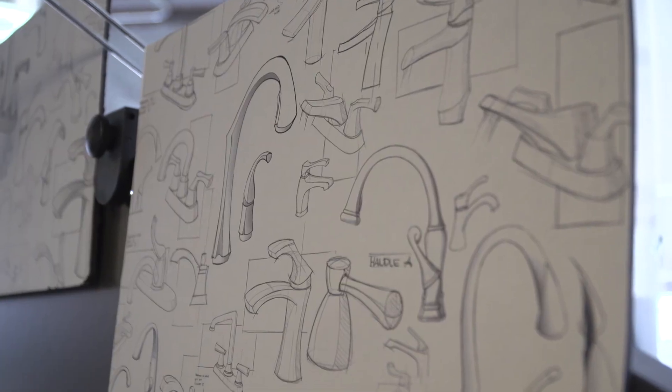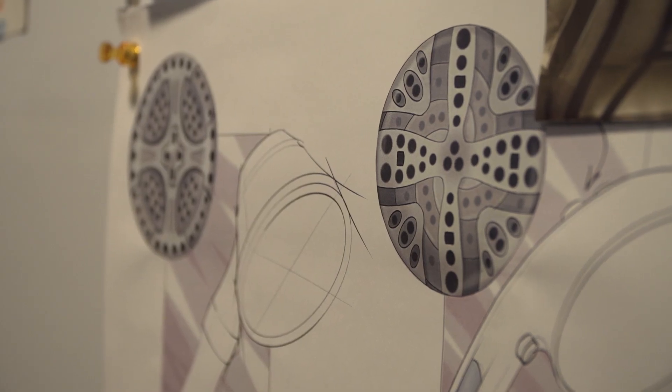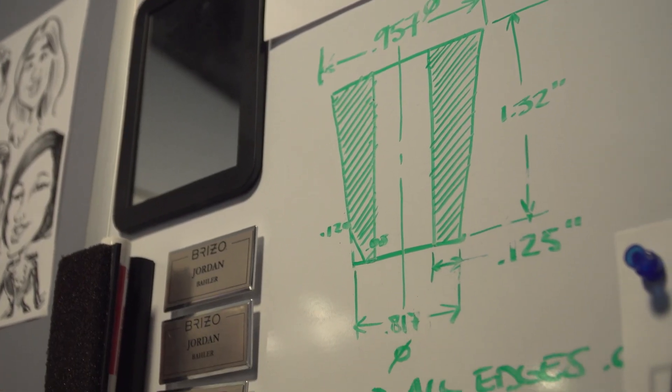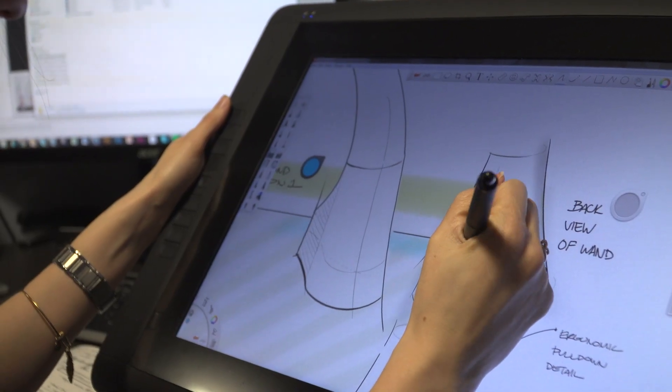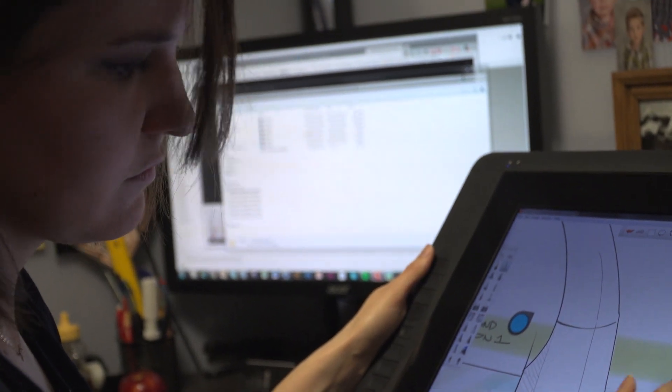I'm Jordan Baylor and I'm an industrial designer for Delta Faucet Company. All through high school I took ceramics, photography, painting — I did oil painting of all things. My mom was a fine artist, a photography major in graphic design, and she was always pushing me in that direction, taking us to museums. And my dad was an engineer — so it was science fair, science fair, physics.